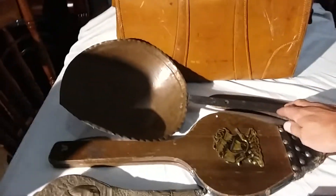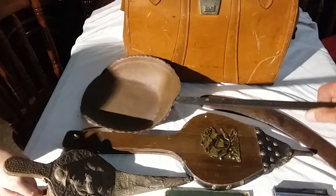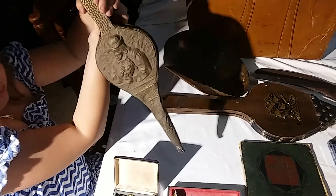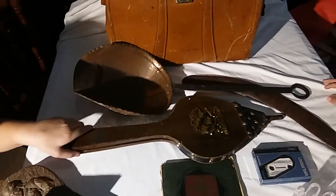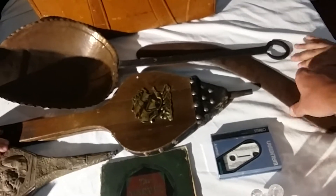We also got a nice wrought iron and hammered copper fire shovel, so we can get all the coals and everything for our fire. And these are the bellows — really old bellows — and then a bit newer bellows. And we also got a boomerang.